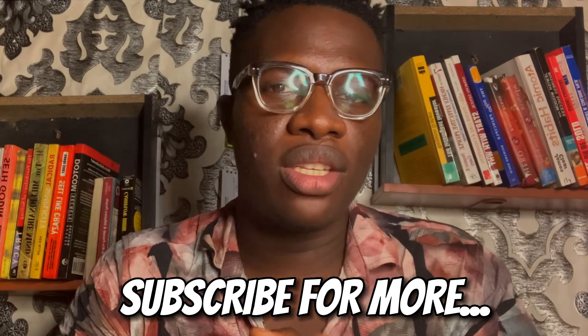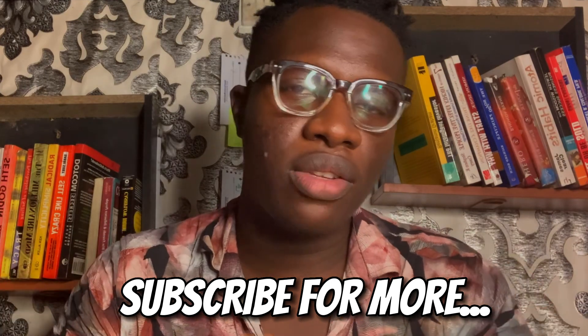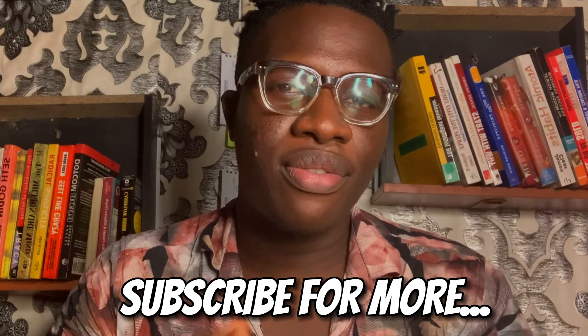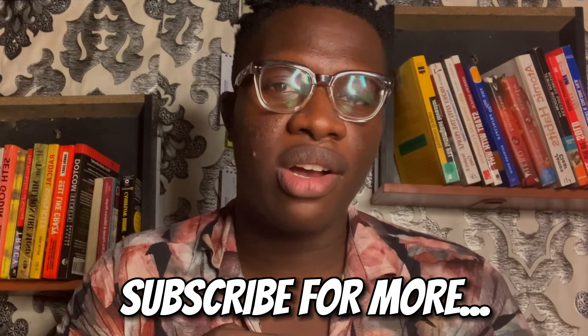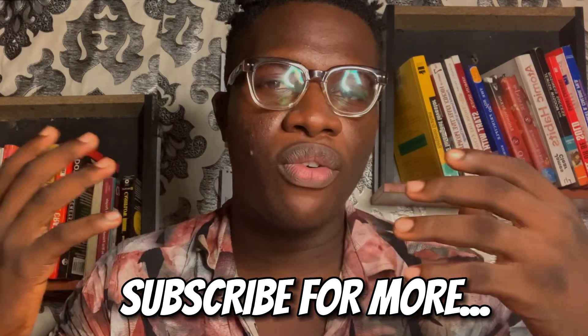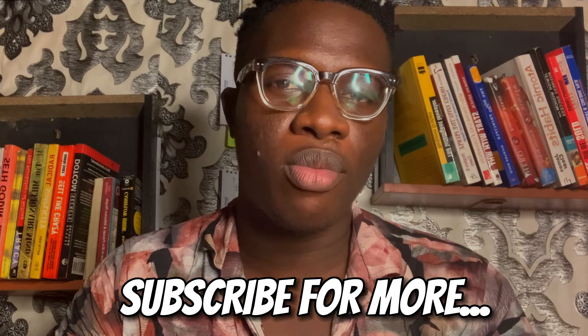If you enjoyed this video, leave a like, subscribe, and comment where you're watching from — what part of Nigeria or the world you're in. I'd love to connect with you. I reply to all comments and answer your questions whenever I get the chance, so feel free to comment, smash the like button, subscribe, and follow me for more content.